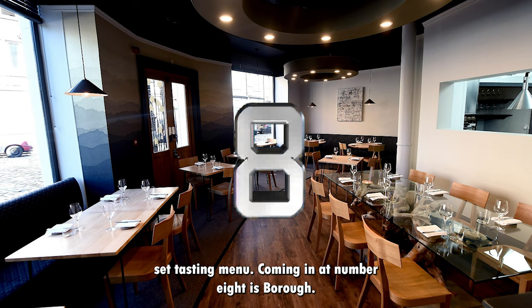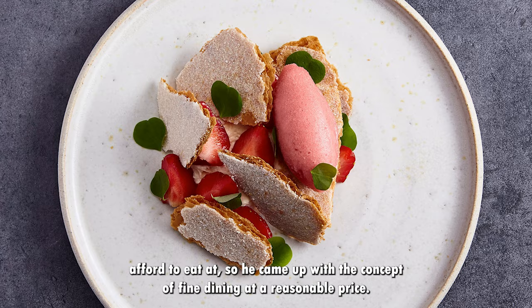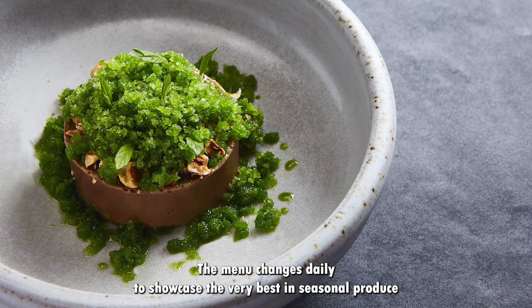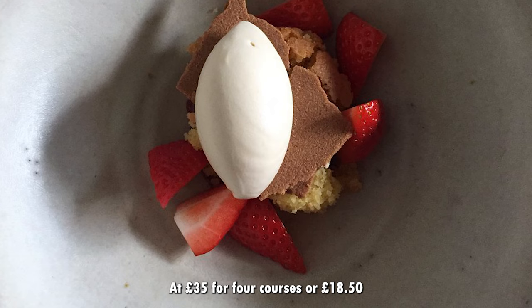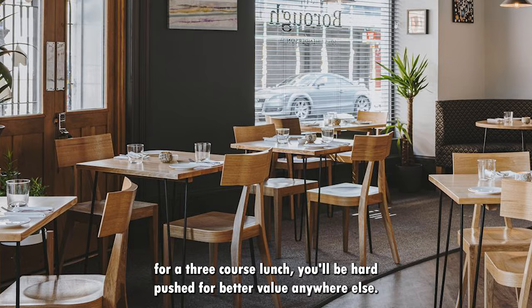Coming in at number 8 is Borough. Borough is a great option for fine dining at reasonable prices. Owner Darren Murray was tired of working in restaurants which he couldn't afford to eat in, so he came up with the concept of fine dining at a reasonable price. The menu changes daily to showcase the very best in seasonal produce and all ingredients are sustainable and environmentally responsible. At £35 for four courses, or £18.50 for a three course lunch, you'll be hard pushed for better value anywhere else.